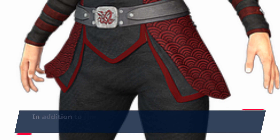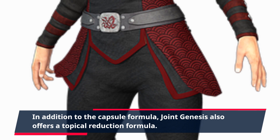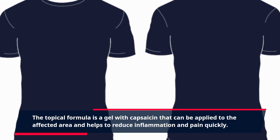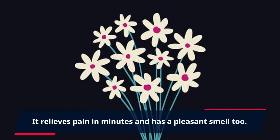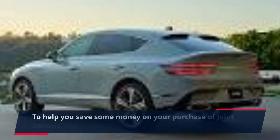In addition to the capsule formula, Joint Genesis also offers a topical reduction formula. The topical formula is a gel with capsaicin that can be applied to the affected area and helps to reduce inflammation and pain quickly. It relieves pain in minutes and has a pleasant smell too.